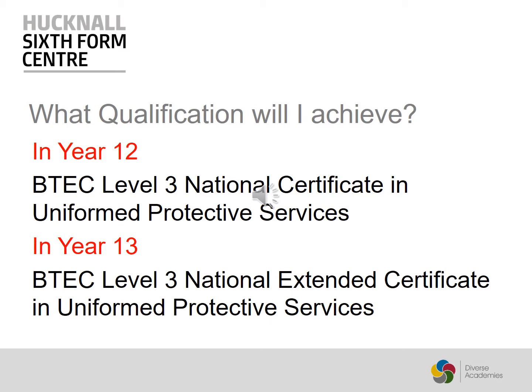The qualifications that you will receive at the end of the course are: at the end of year 12 you will get the BTEC Level 3 National Certificate in Uniformed Protective Services, and at the end of year 13 you will achieve the Extended Certificate in Uniformed Protective Services.